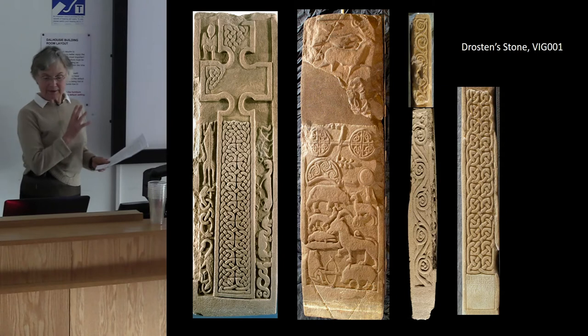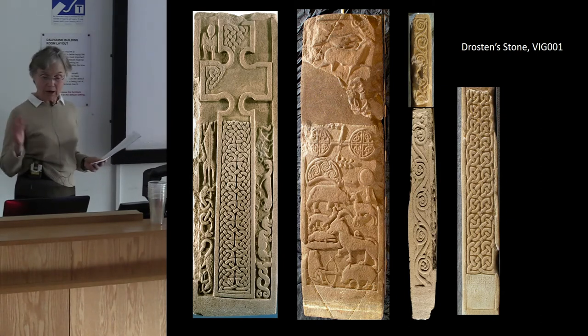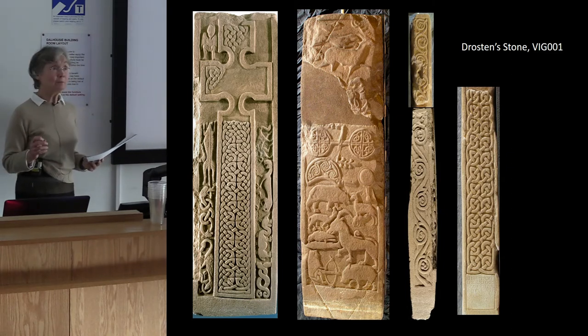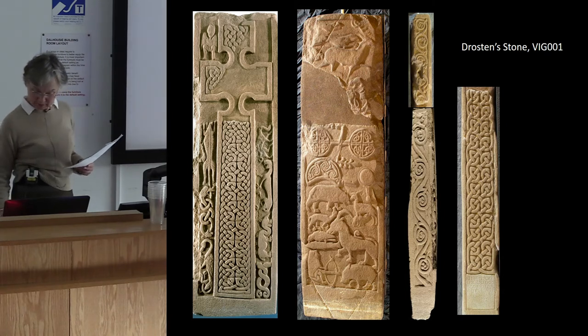On the front there is a cross full of interlace and around the cross are a load of monsters. On the back is a big hunting scene with Pictish symbols, and on one side there is a vine scroll and on the other side is more interlace and the inscription. Those are the elements we are going to be looking at.